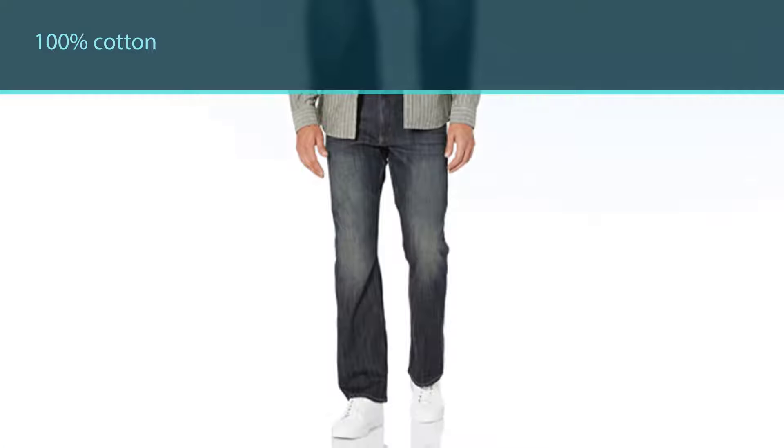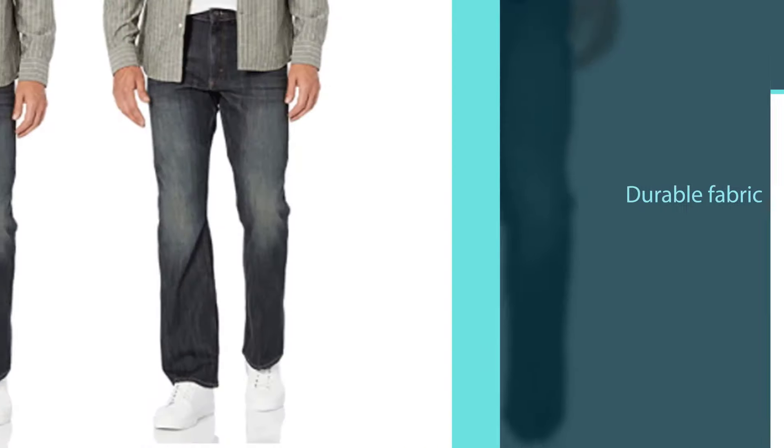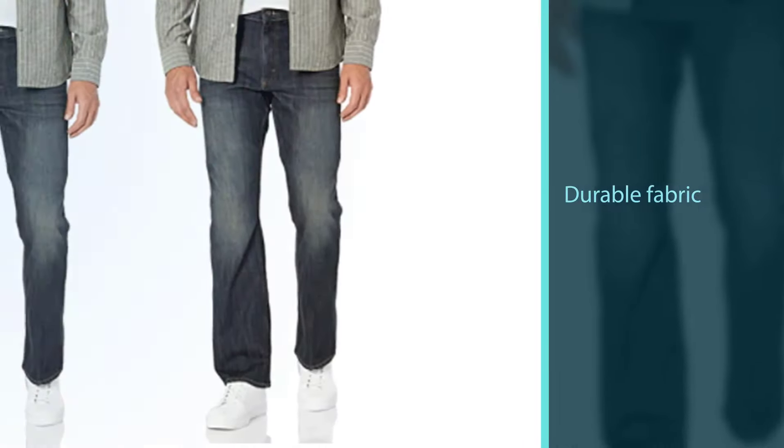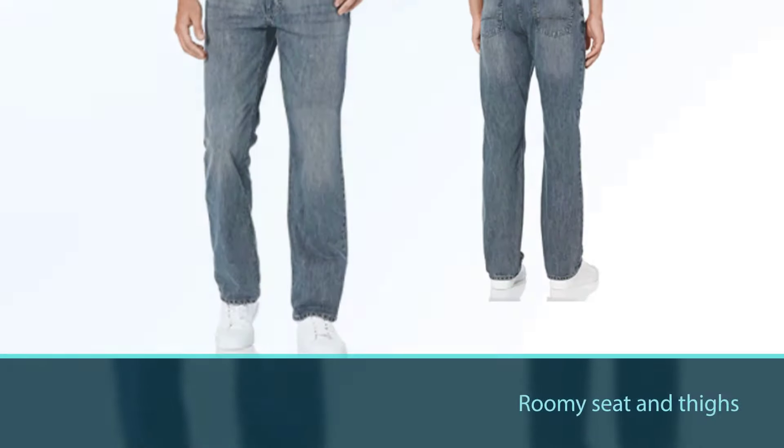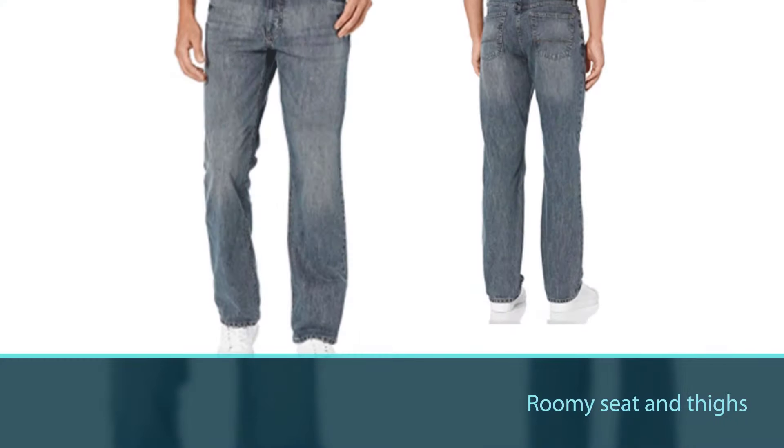These have plenty of space around the seat and the thigh, meaning you won't feel them getting tight if you need to be active. Of course, this also means that the fabric shouldn't rip, and that is a priority for pants like this.